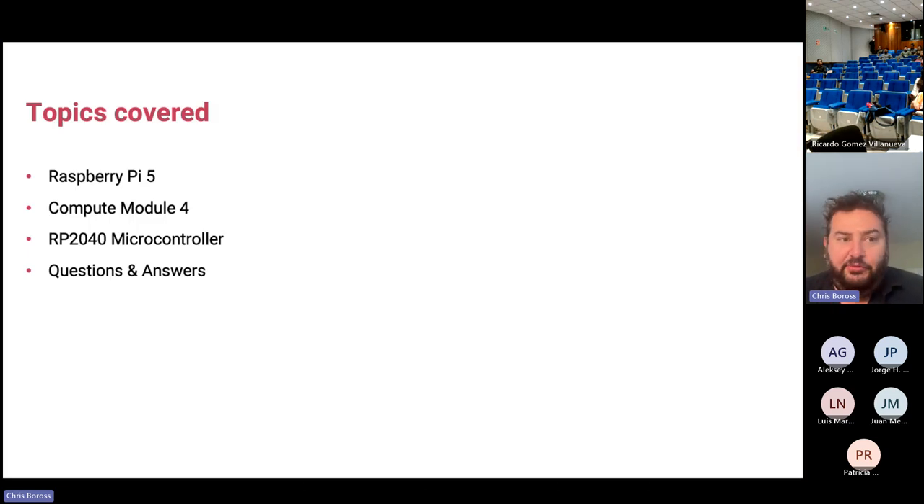I'm going to give you an overview of Raspberry Pi 5, which we just started shipping. I'll talk about our Compute Module, which is on version four and has been shipping for a while. We also have a microcontroller that we designed ourselves. There will be time for questions at the end, and I'll stop at each section as well.